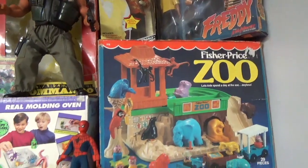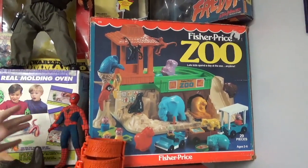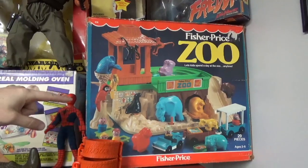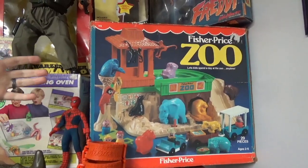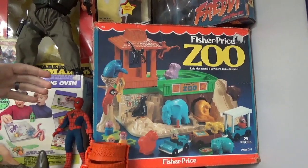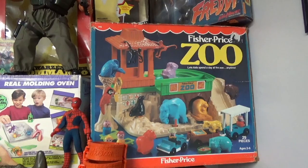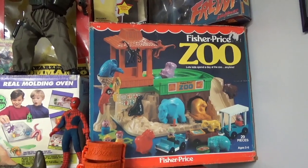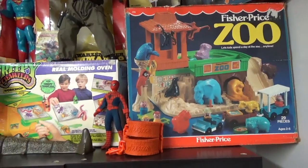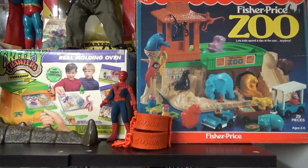Then followed by another weird thing I had as a kid: this Fisher Price Zoo. I don't remember where I got it, but when I was like five or six I had it. It didn't have all the pieces, but most of it. This doubled as my Batcave because I didn't have the Batcave yet — this was before Toy Biz did that really awesome 89 Batman Batcave. So this was literally my Batcave. I found it with all the pieces in the original box. They're pretty much indestructible — you pick up that box, it's got some weight to it, all blow-molded PVC stuff. They really knew how to make robust toys back then.